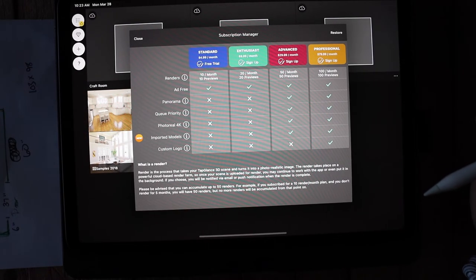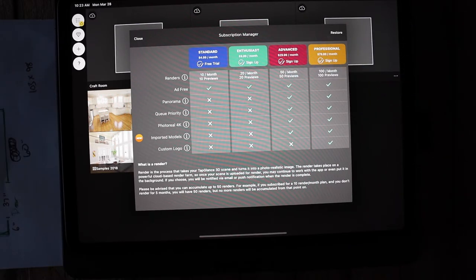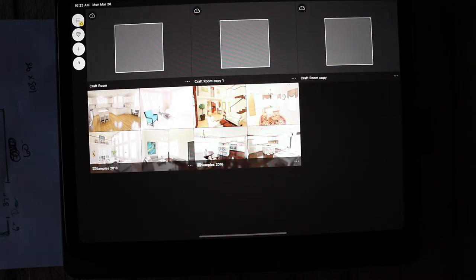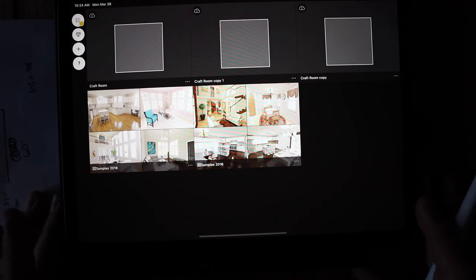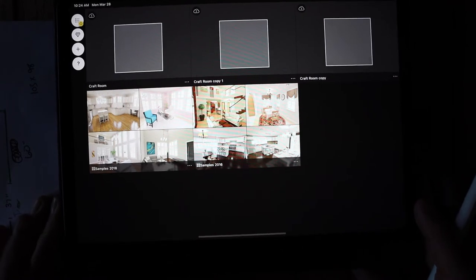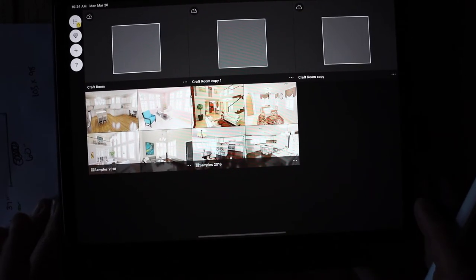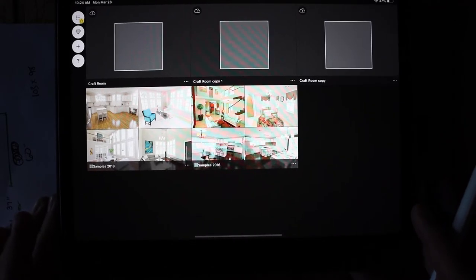It has all these subscription options and it makes it look like you have to choose one, but I noticed that if you just hit close you don't have to worry about it. You may not get all the features, but the features I'm going to show you today are more than enough to help you design your space. Also, I noticed that if I straighten my iPad it makes wonky lines, but if I tilt it just slightly those bad lines go away, so we'll be at a slight angle today.